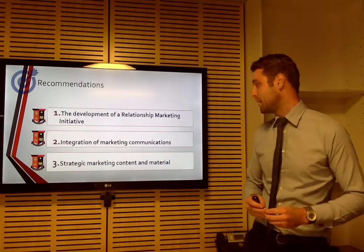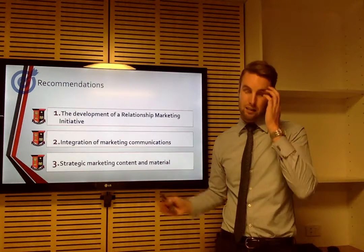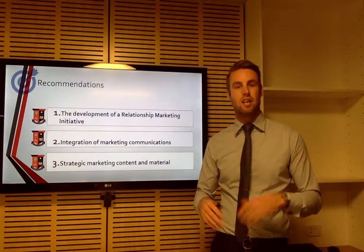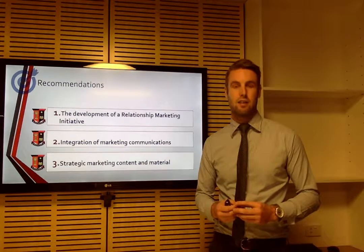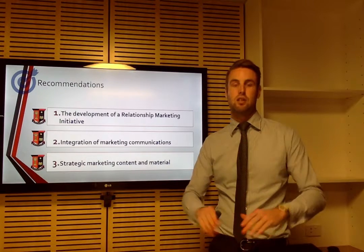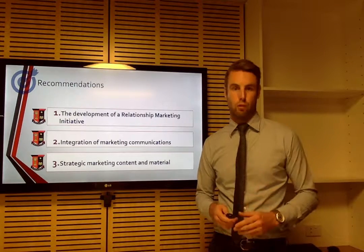The third recommendation is strategic marketing content material — used to pull together the research, educate stakeholders and clientele, and push the school forward in a strategic manner.